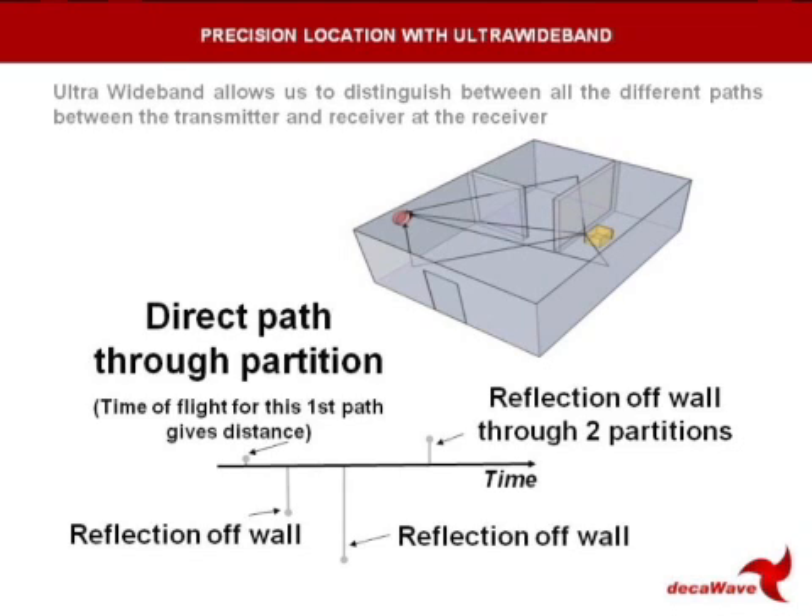Ultra-wideband is a technology based on a series of very narrow pulses. And that's important when you think that a radio signal between a transmitter and receiver will travel over many different paths. There's a direct path between the transmitter and the receiver, but there are also many reflections from walls and ceilings and floors and other objects in the room.